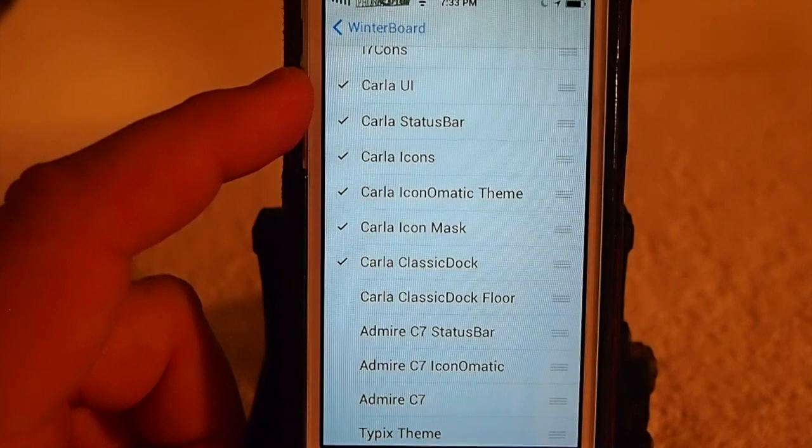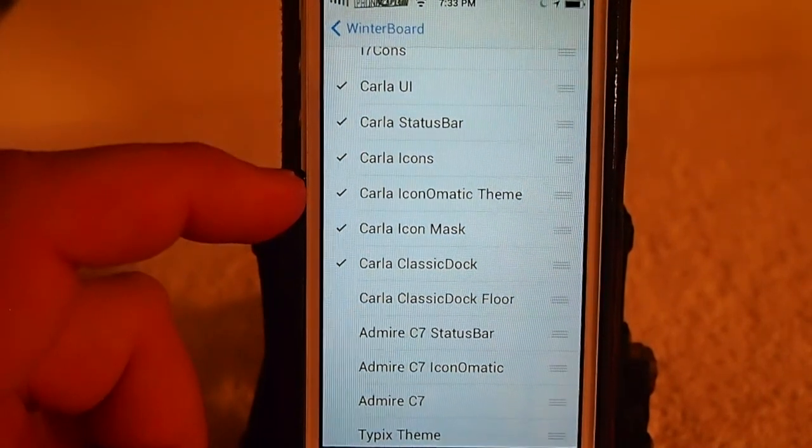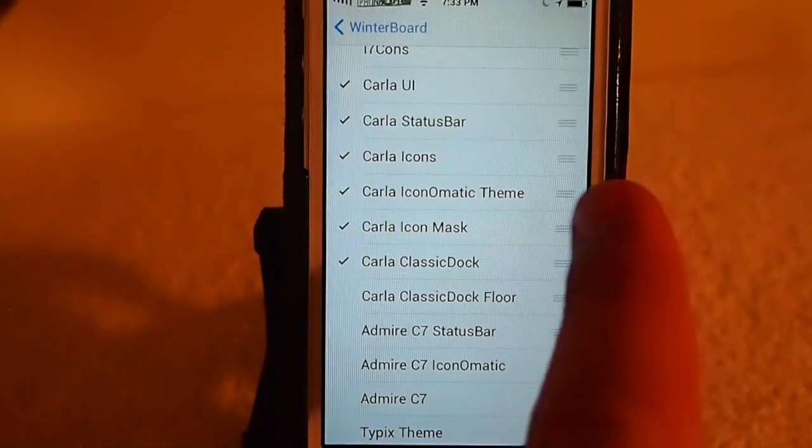It's got the UI. You can turn on and off the status bar, icons, iconomatic theme, icon mask, and icon classic dock.